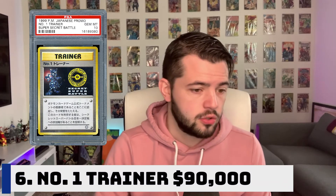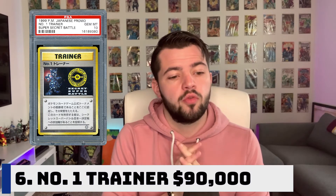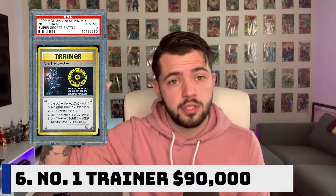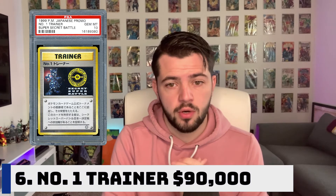Number six on our list is the Number One Trainer card. This card sold for $90,000, almost peaking our $100,000 mark. You were awarded this card if you were a regional champion at the 1999 Pokemon World Championship in Tokyo. This card is considered one of the rarest Pokemon cards in existence. It was awarded to each of the seven regional champions, with an additional card somehow making its way into circulation. It features artwork from a Secret Super Battle promo set. Of the eight copies graded by PSA, only six have achieved the perfect Gem Mint 10 rating.